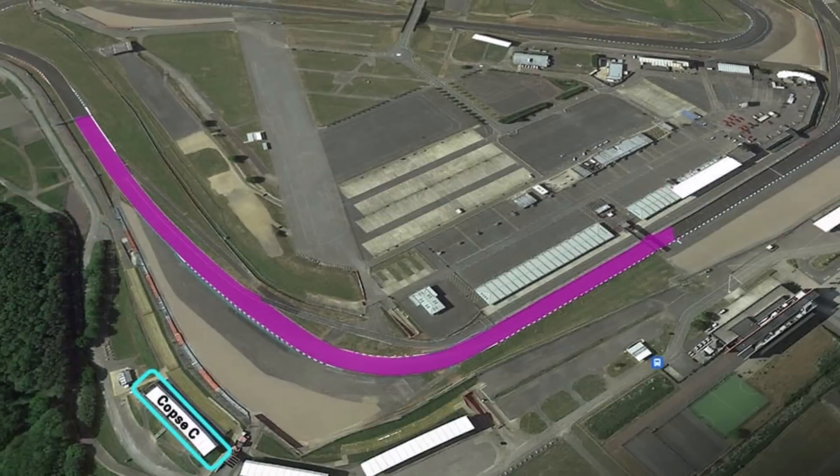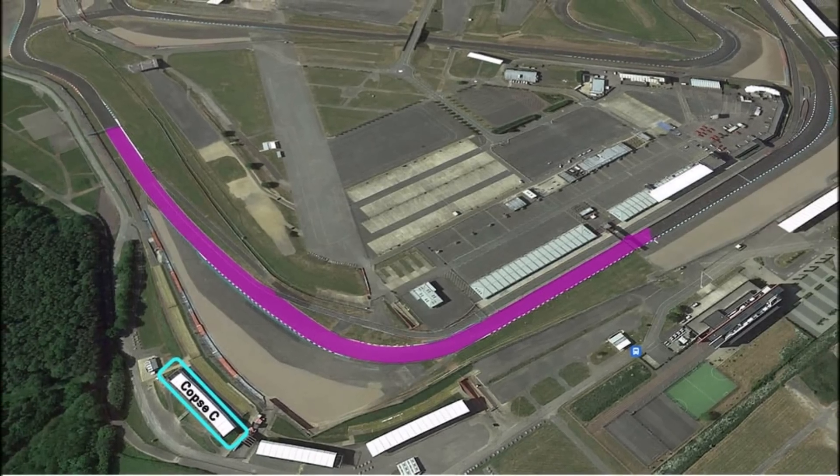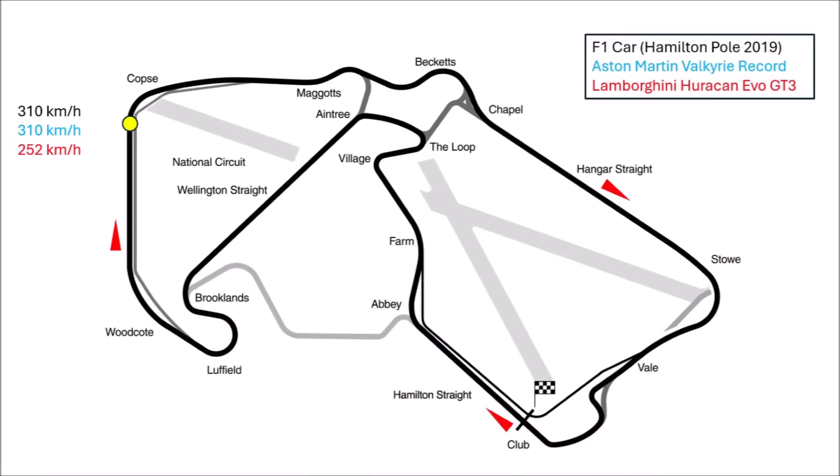The most famous corner to reveal the aero performance of the car is Cobb's Corner. The Valkyrie reaches 310 km/h and brakes well before the 100m board — the same speed as the F1 car. The difference is that the F1 car with its race tires and downforce doesn't brake for Cobb's and goes full throttle through the corner, while the Valkyrie brakes down to around 170 km/h, which is a big difference.